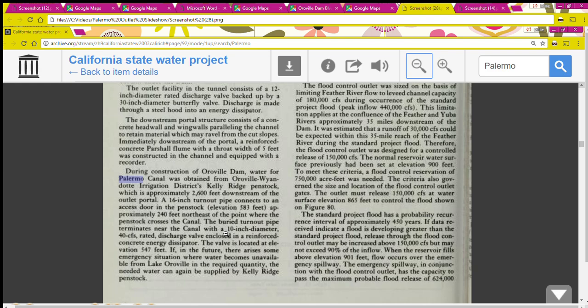During construction of Oroville Dam, water for the Palermo Canal was obtained from the Oroville-Wyandott Irrigation District's Kelly Ridge Penstock. The Oroville-Wyandott Irrigation District was renamed to South Feather Water and Power Agency in 2003. The district dates way back to when there were just ditches to get water to miners' claims. As the systems evolved, we now have the South Feather Water and Power Agency operating the Miner's Ranch Reservoir and the Kelly Ridge Powerhouse.